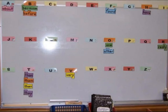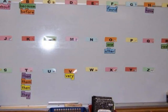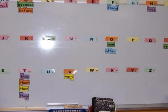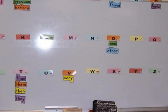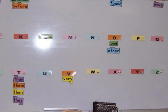A word wall is a tool that will help teach or reinforce vocabulary, spelling, phonics, reading, writing strategies, letter sound correspondence, and reading and writing fluency.